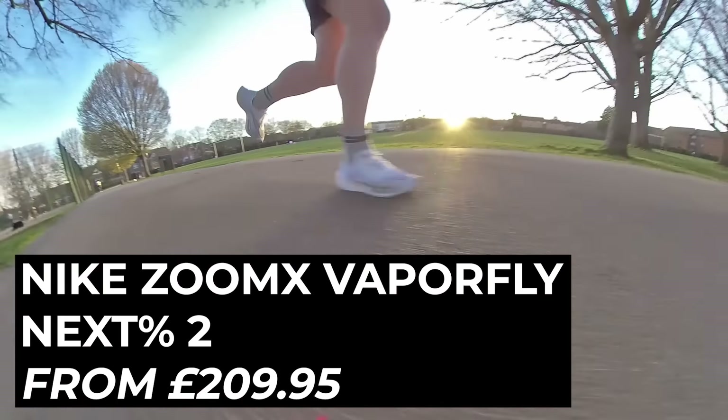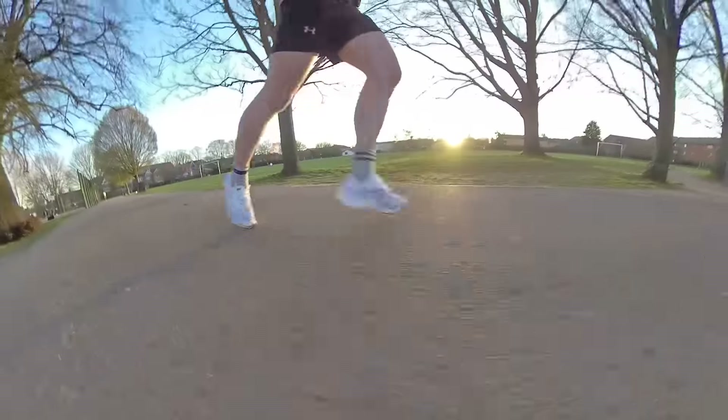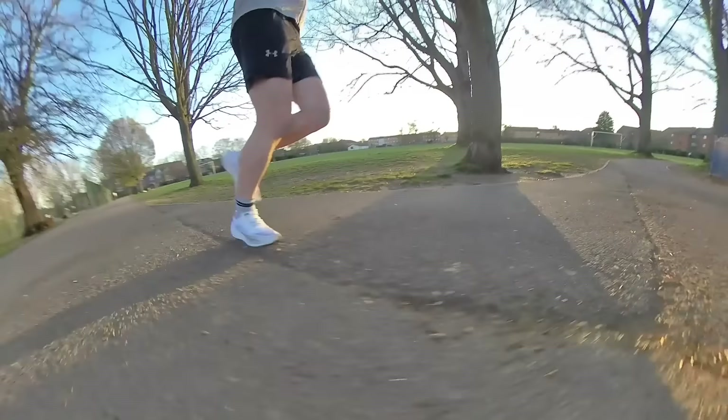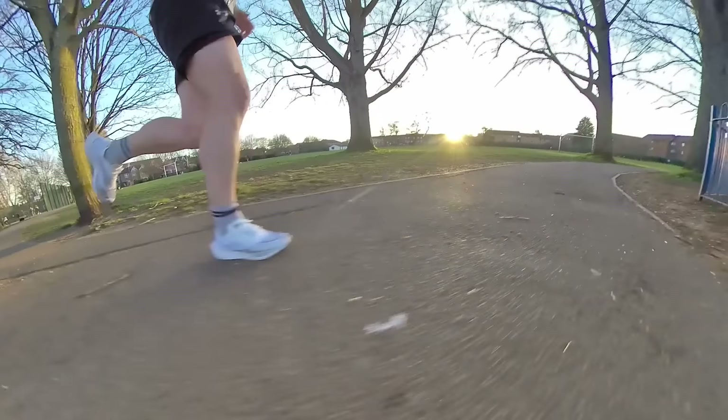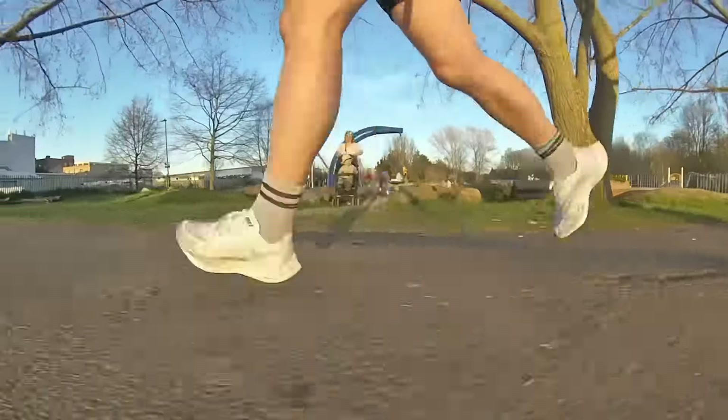This reviewer's race shoe is the Nike Vaporfly Next% 2 — still the top dog as far as he's concerned, and also chosen by viewers in a channel poll. It's light, punchy, agile, and comfortable for marathon-distance racing. He didn't really get on with the Alphafly and still considers the Vaporfly Next% 2 the best carbon racing shoe going.